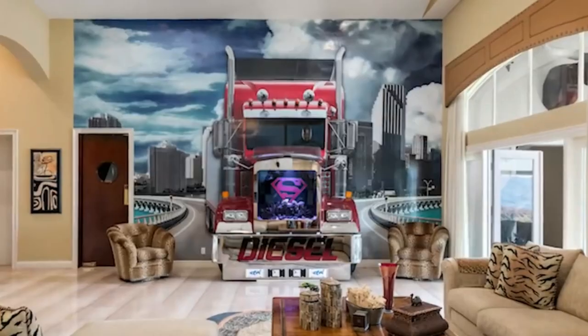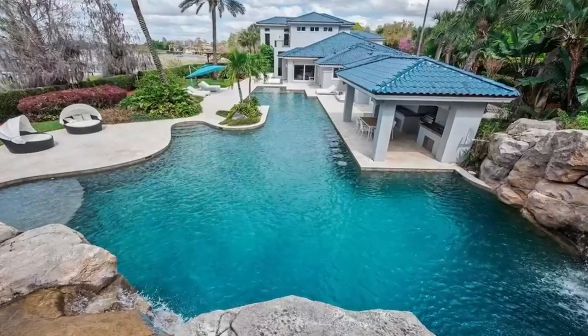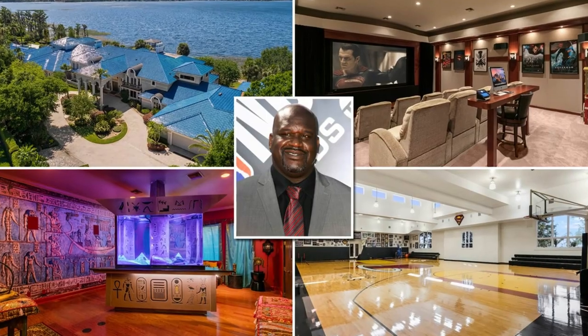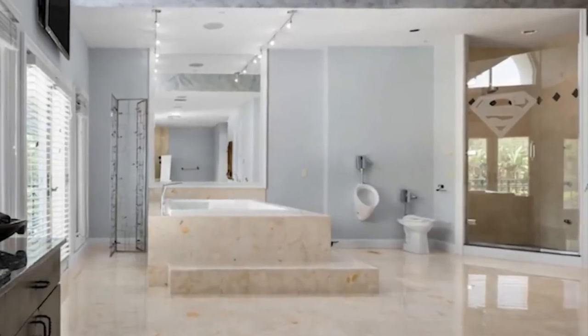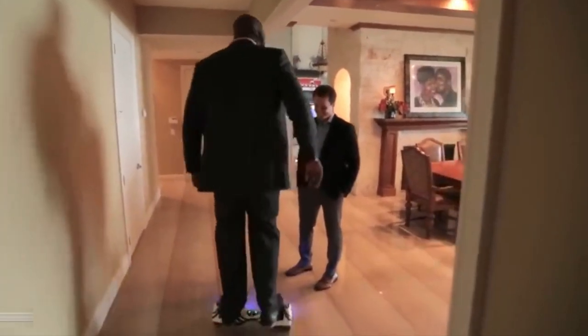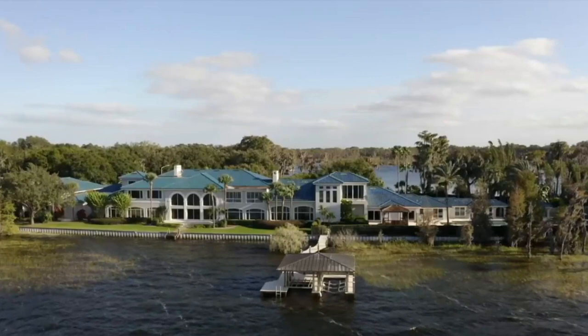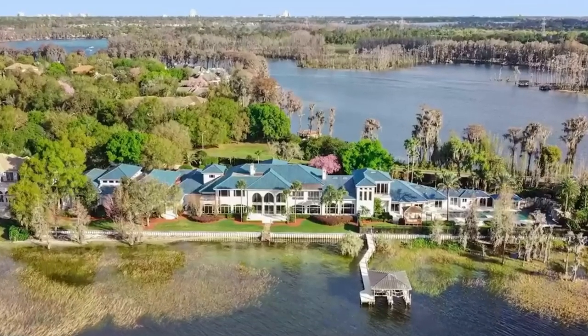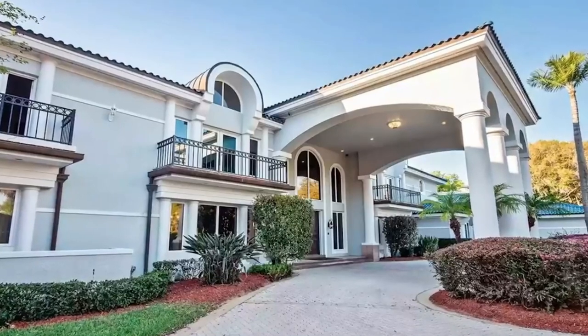Other luxuries of the mansion include a home theater, a cigar bar, and a large swimming pool that is 95 feet long. Shaq bought this mansion in 1993, when it was worth $3.95 million, and has made extensive renovations over the years. The mansion was designed by Landry Design Group, who created a Mediterranean-themed property with a red-tiled roof, stucco walls, and a massive circular driveway.